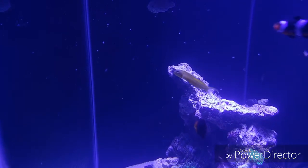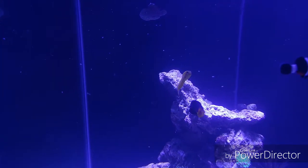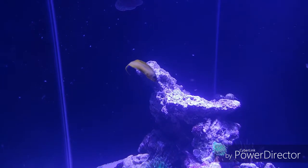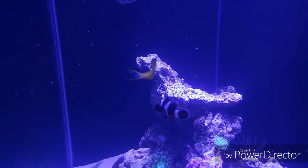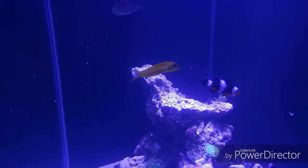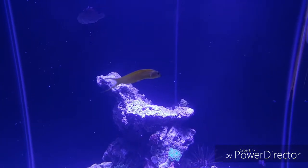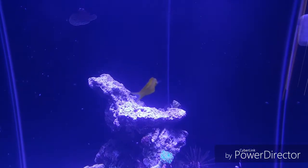The Blenny is finally eating out of the water column. This is Rod's food, the original blend, and he is for the first time approaching food and eating it out of the water column, at least that I've seen.